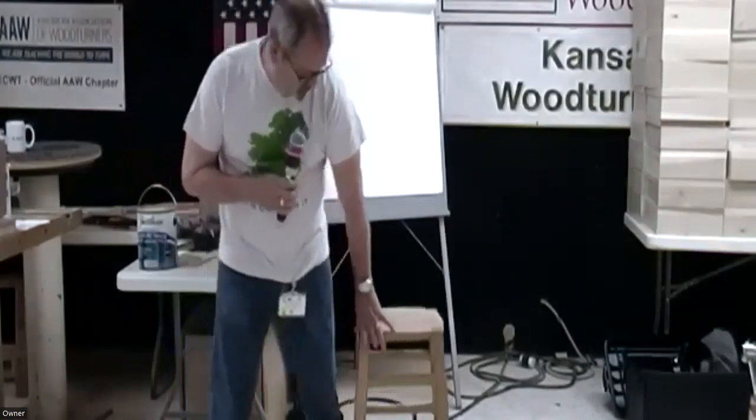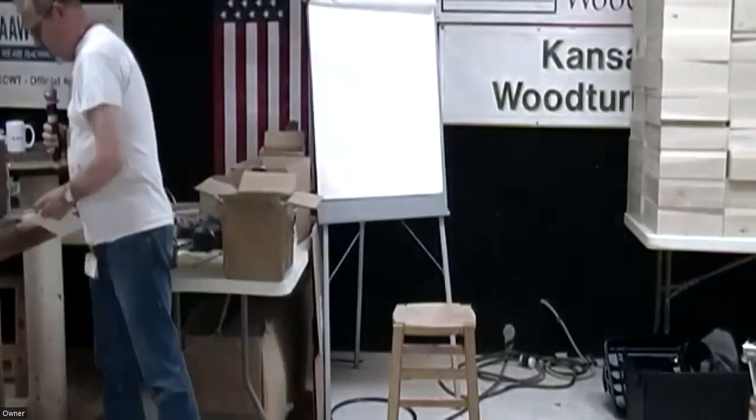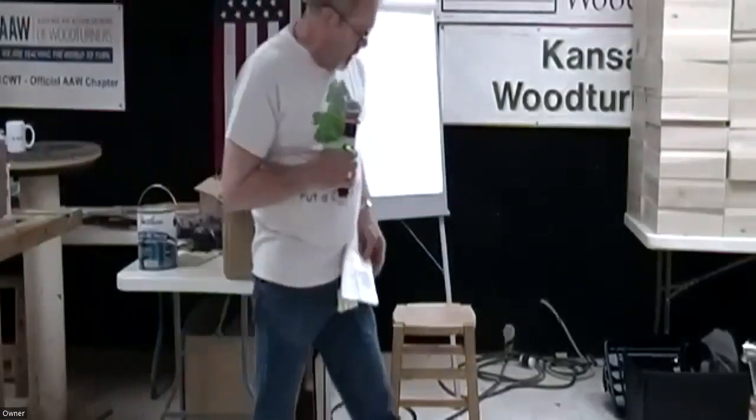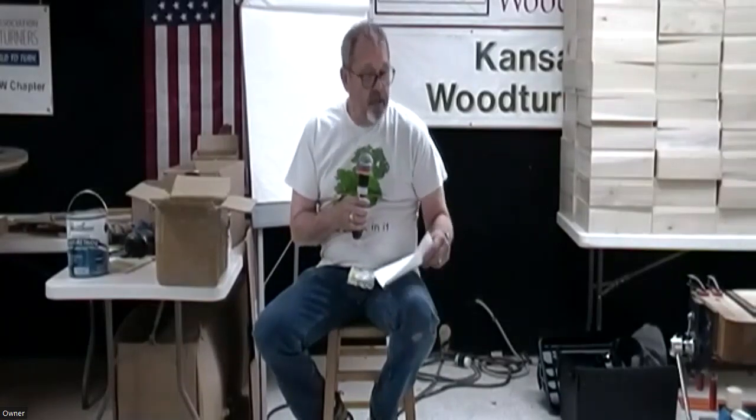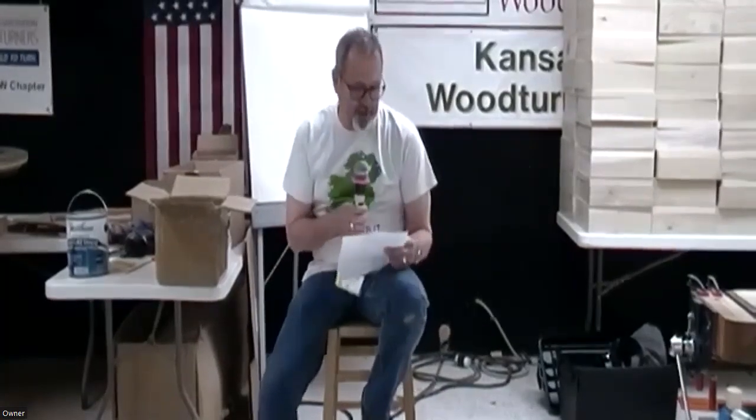Let's get this show on the road. Welcome everybody to our May monthly meeting. Good to see a lot of faces out there. Do we have any new members? I see a couple of faces I don't recognize, or visitors. No. Well, hello, members. It's good to see y'all.